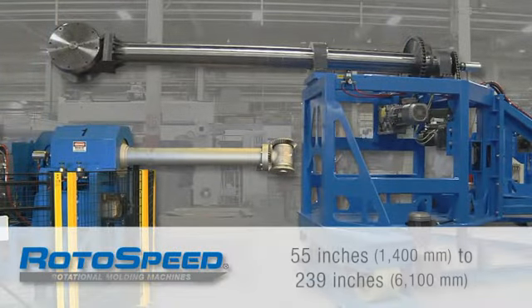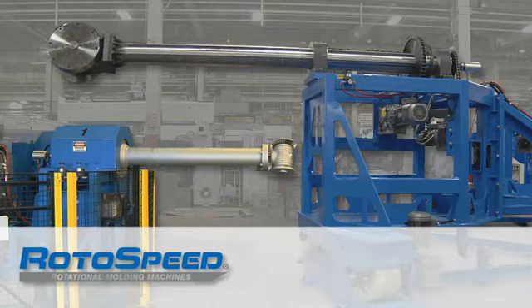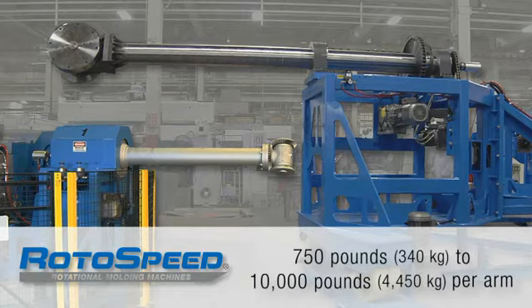Rotospeed independent arm machines are available with swing capacities from 55 to 239 inches and handle heavy mold weights from 750 to 10,000 pounds per arm.